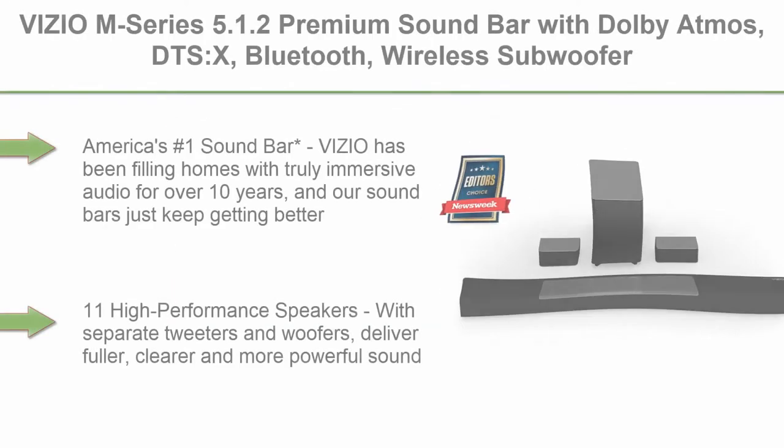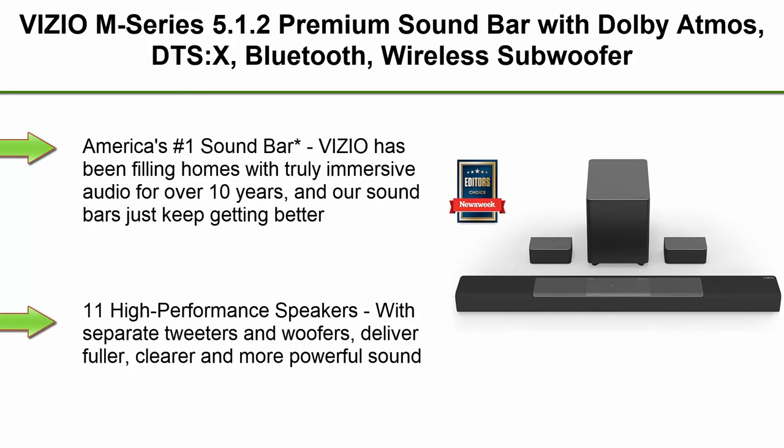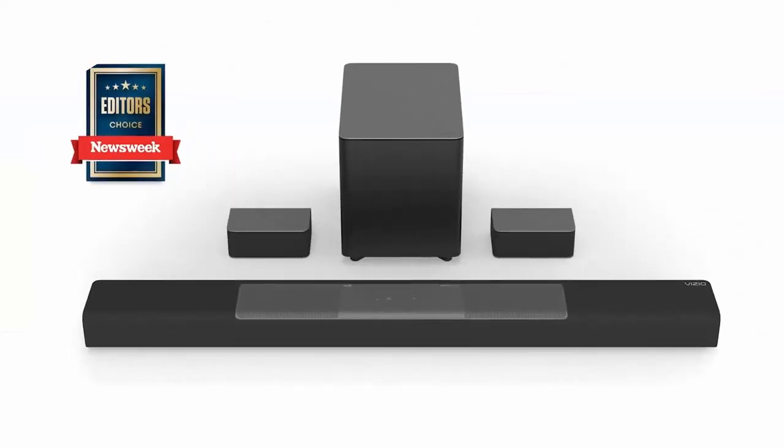Top 3: Vizio M-Series 5.1.2 Premium Soundbar with Dolby Atmos, DTS:X, Bluetooth, Wireless Subwoofer, Voice Assistant Compatible, Includes Remote Control — model M512-AH6.